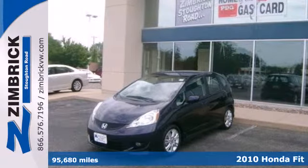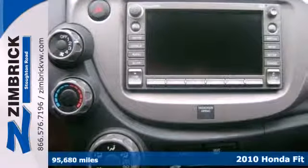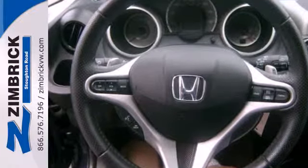Here's a 2010 Honda Fit. The acclaimed Honda Fit is a practical choice with standard features including tilt and telescopic steering wheel, air conditioning, trip computer, power door locks, and one-touch power windows.